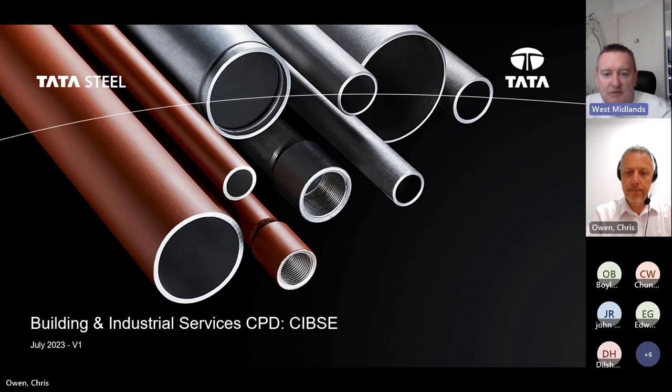I'd like to take the opportunity to thank you all for joining us for today's session, and also to thank Chris and the team at Tata for sharing what they have today. I'm really looking forward to hearing it. Over to you, Chris.